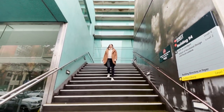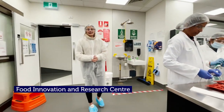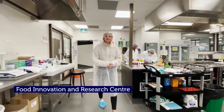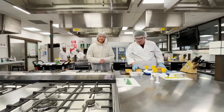Let's head to our Bundoora campus to show you more of our amazing science facilities. Now we are in our Food Innovation and Research Centre. Our future food technologists develop nutritious, safe and innovative food for consumers and learn how to comply with the strict industry safety and health regulations.